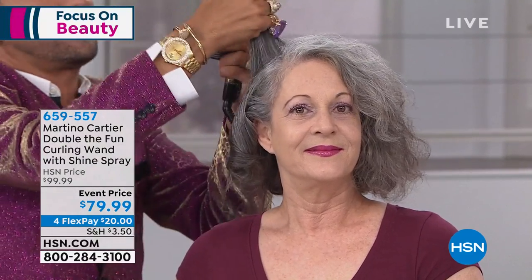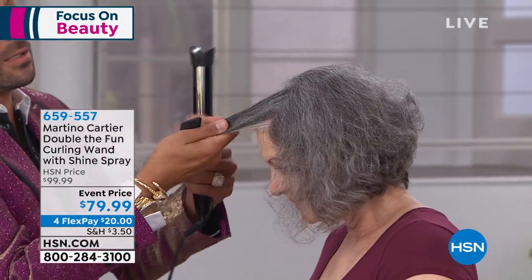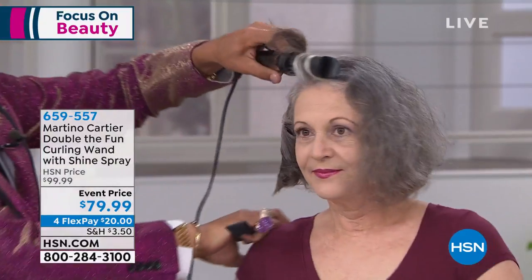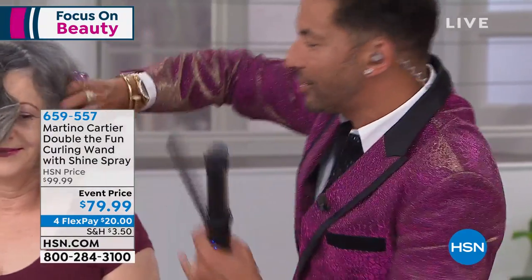I'm taking massive sections because I want to show you how simple this is to do and how much time it's going to save you. And it's less damage on your hair because once the hair comes out of those 24-carat gold-plated titanium plates, the hair's curled. There's no need to sit and wait for that hair to heat up. With salt and pepper hair, if you heat it up too much — look, that hair went in like this and in three seconds came out like that.